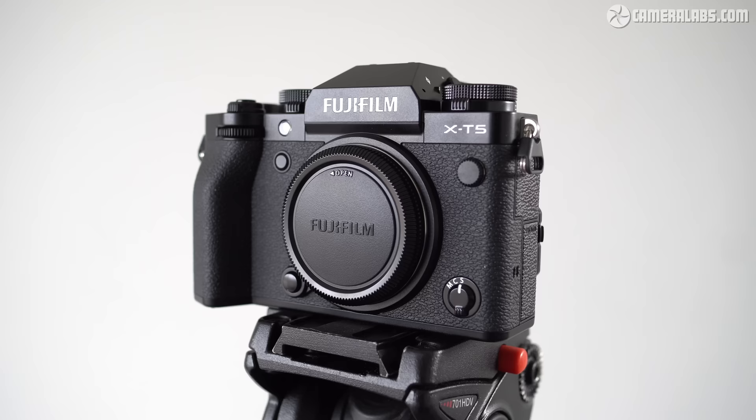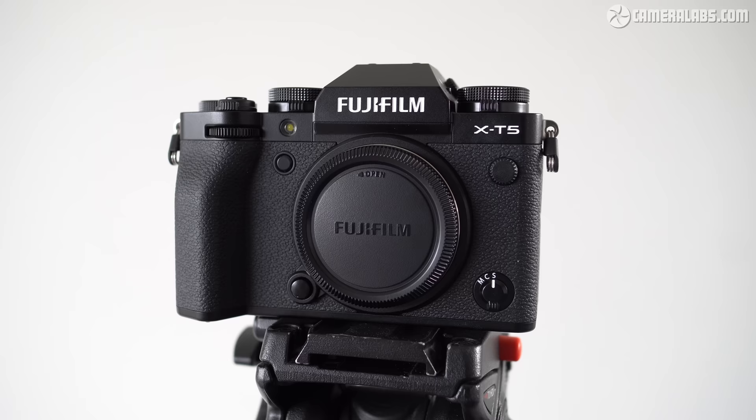Thanks to MPB for sponsoring this video. Hi, I'm Gordon from Camera Labs and this video is all about the photo quality of the Fujifilm X-T5, a high-end mirrorless camera with a 40 megapixel APS-C sensor that was launched in November 2022 at a price of around $1699 or pounds.